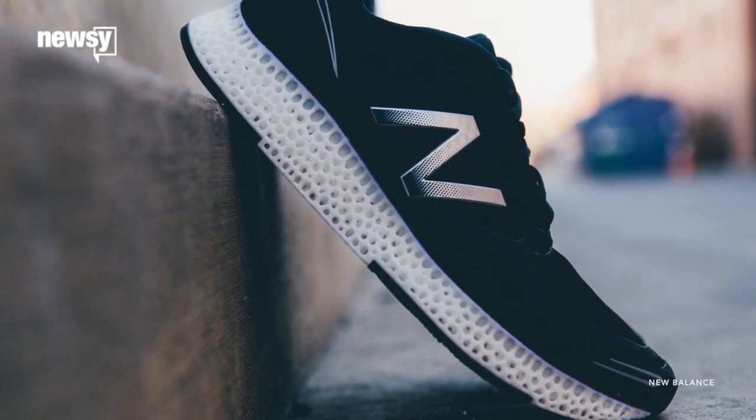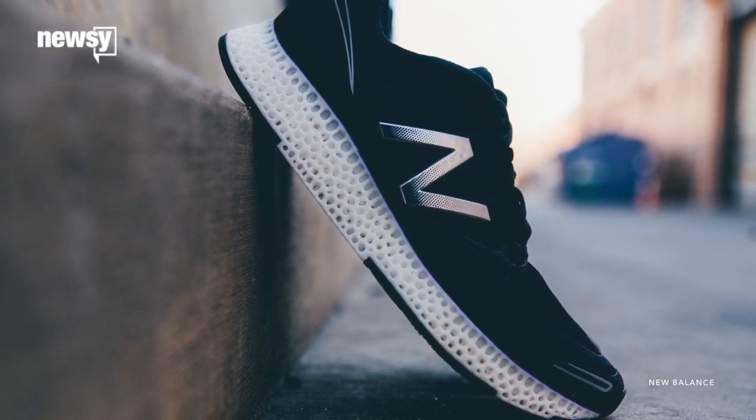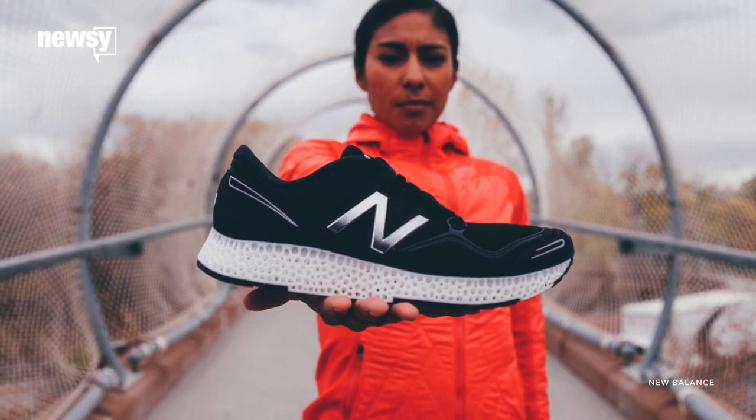New Balance's press release says it'll debut a prototype of the running shoe at the Consumer Electronics Show in January 2016, followed by a limited release in New Balance's hometown of Boston in April. For Newsy, I'm Grant Sunison.